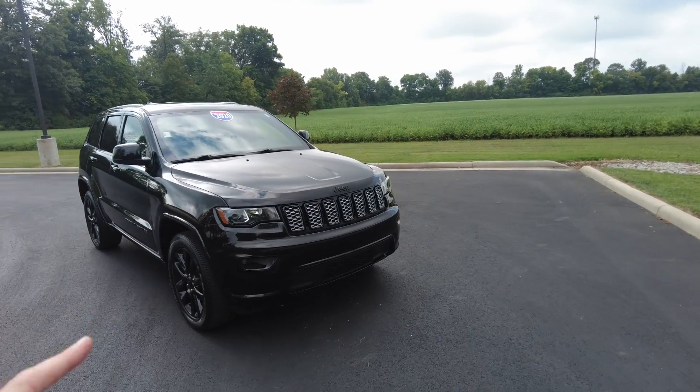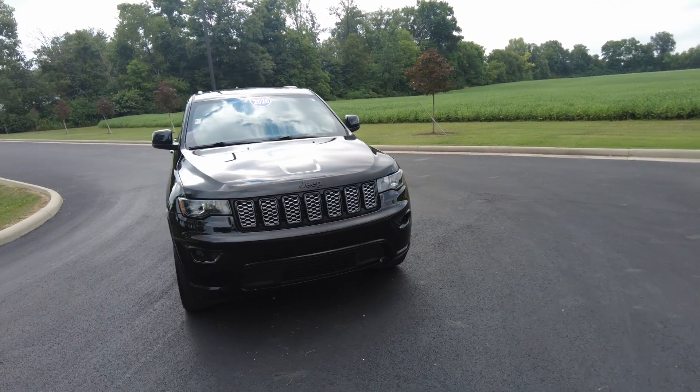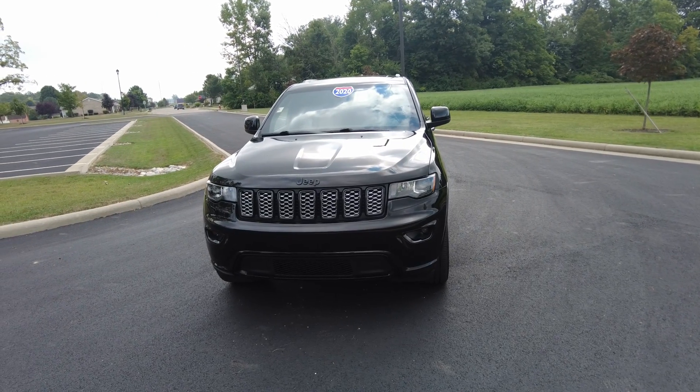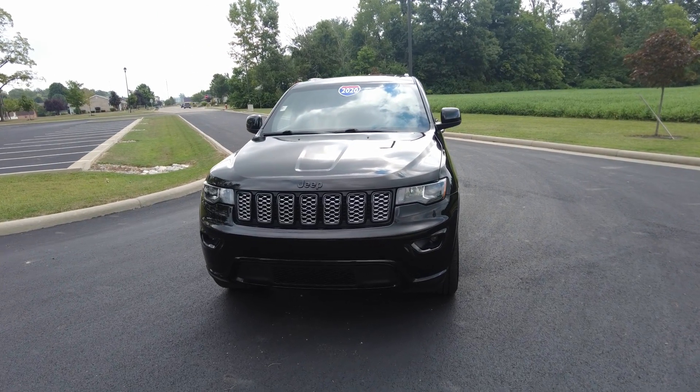This four-wheel drive does have the 3.6-liter in it. This one's not hurt at all — it's got under 30,000 miles. It's a very clean vehicle and drives out really strong. So let's go ahead and start the review.